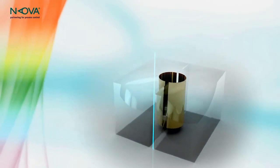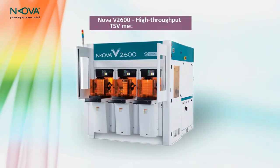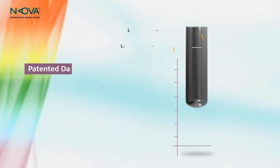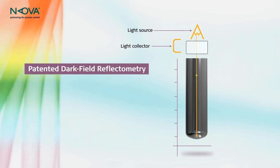Until now, sidewall measurements were limited to destructive methods. Introducing the NOVA V2600, a high-throughput TSV metrology system featuring patent-pending dark-field reflectometry optics that block direct reflections.